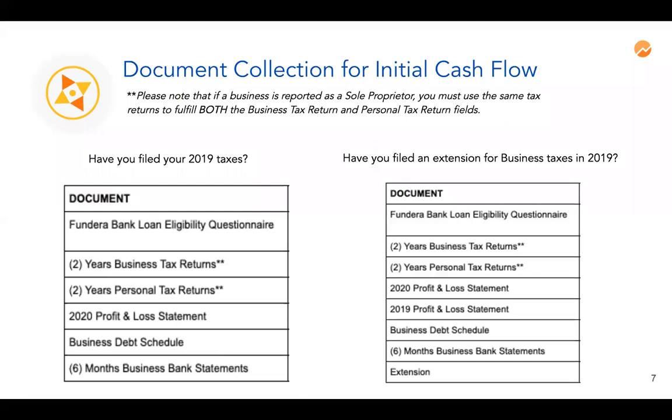If you have not filed your business tax return, the list will be very similar but adds a few things. We will need a 2019 profit and loss statement, and we'll also need proof of tax extension since business taxes were due earlier this year.